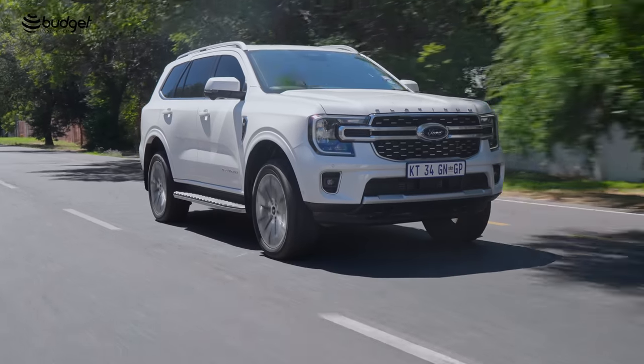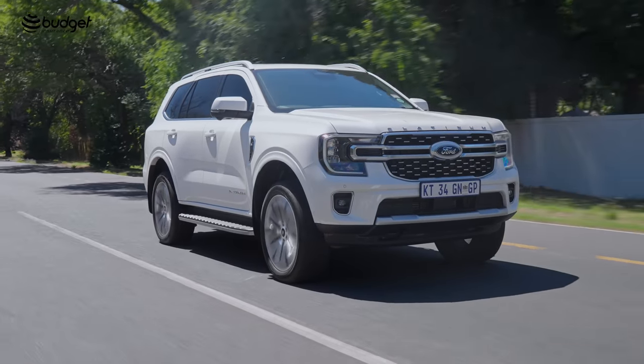Hello and welcome to the inside of the new Ford Everest. This is quite exciting. I've been quite excited about this — about driving this car — and I'm excited to tell you all about it.